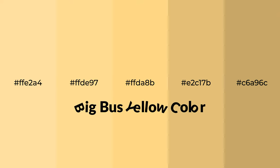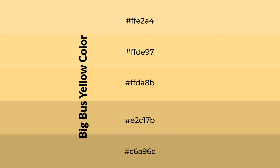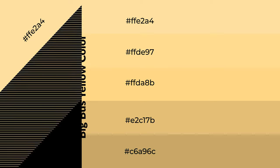Warm shades of Big Bus Yellow color with yellow hue for your next project. To generate tints of a color, we add white to the color — tints create light and exquisite emotions. To generate shades of a color, we add black to the color. Shades are used in patterns, 3D effects, and layers, and they create depth and drama.